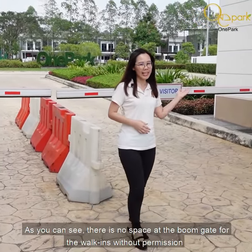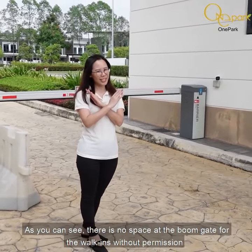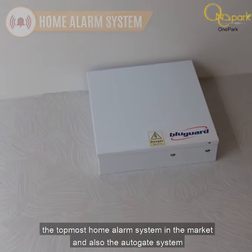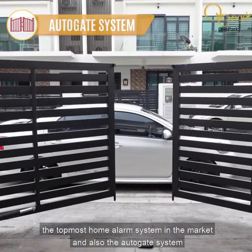As you could see, there is no space at the boom gate for walk-ins without permission. To provide a further layer of protection, Wan Park has built in the top-of-the-market home alarm system and also the auto-gate system.